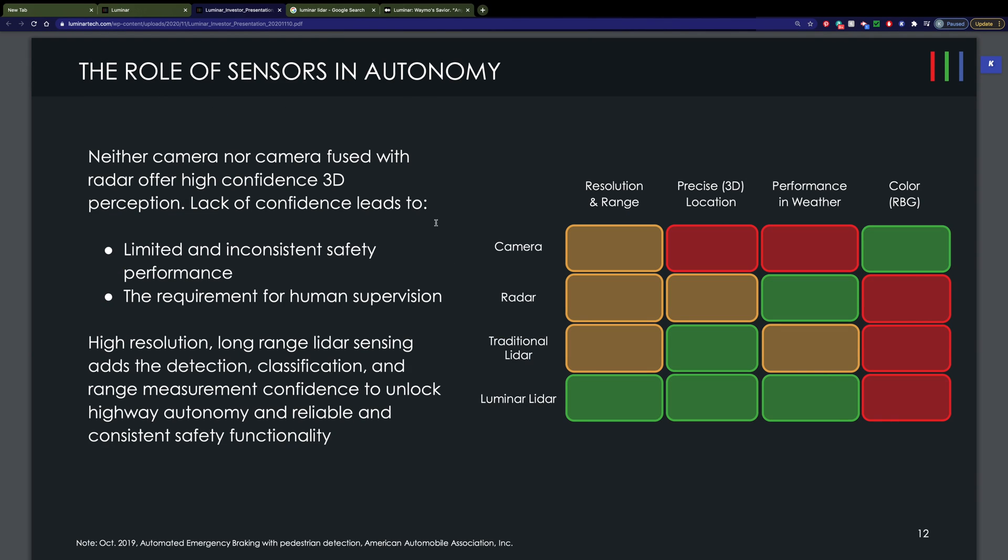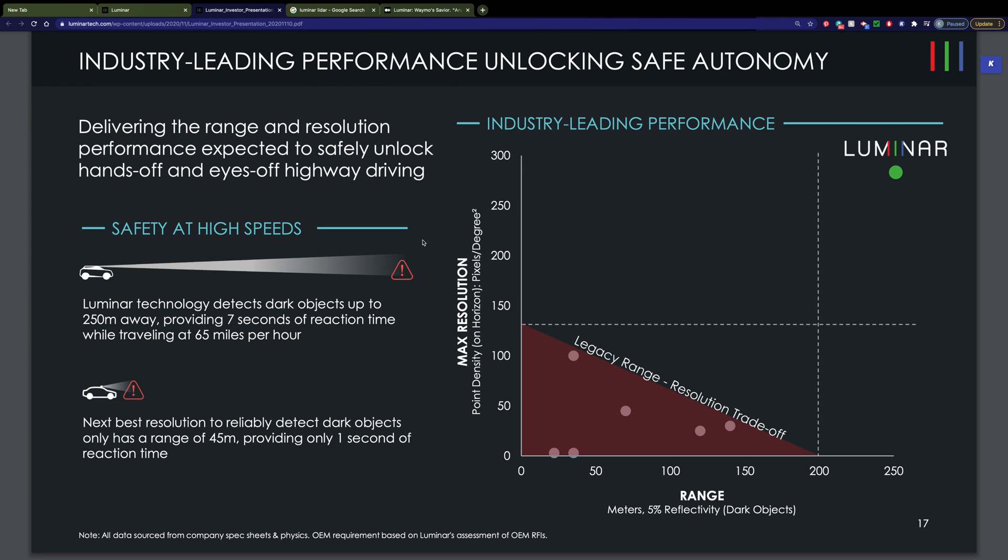One of the things that makes Luminar's products special — you can see these items in green — is their resolution and range. They can see out to 250 meters in front of a vehicle. When a vehicle is traveling at highway speeds, that's only about seven seconds out in front, which doesn't seem like very long. But traditional LiDAR just doesn't have that type of resolution and range. In fact, the next best resolution of a competitor is only about 45 meters — that's only about a second of reaction time at highway speed.